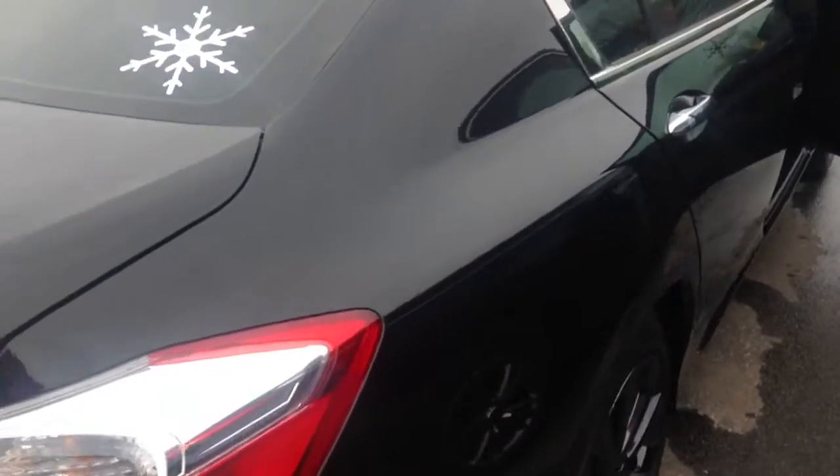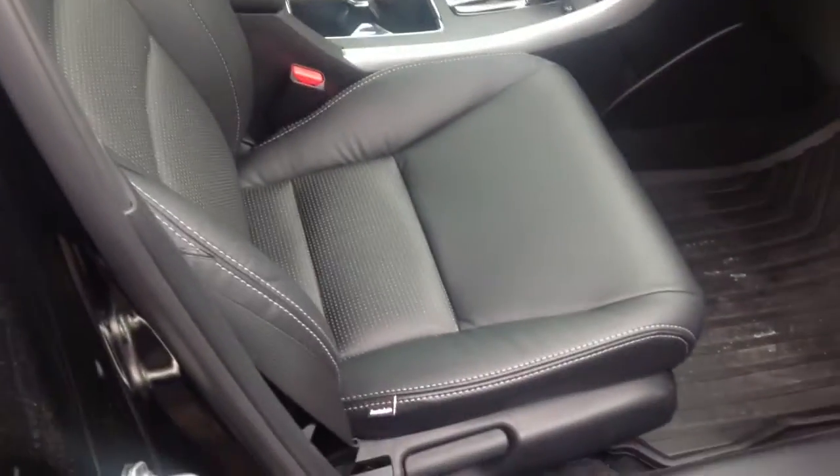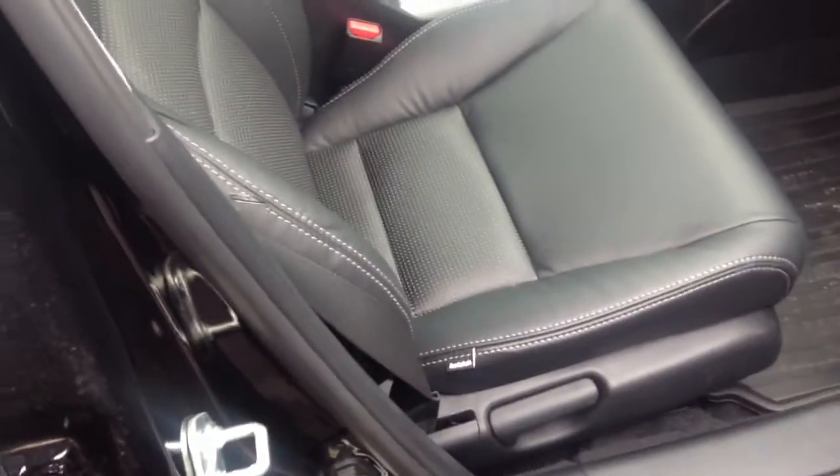Forgive my video technique, it's not the best, but I certainly mean well. And of course, here's the black Barracuda leather with white contrast stitching, and you can see it has the Honda Insignia.